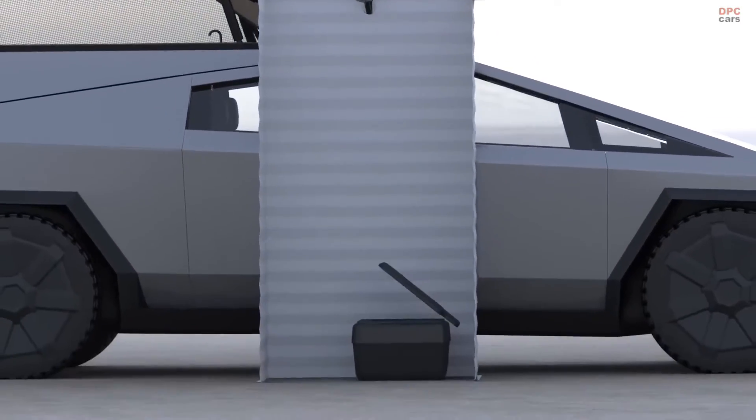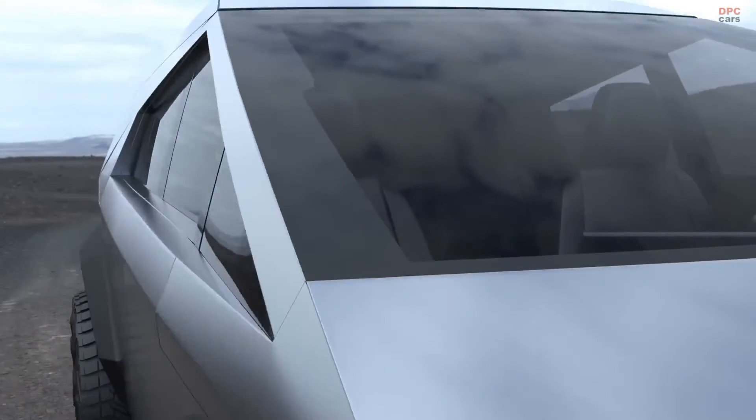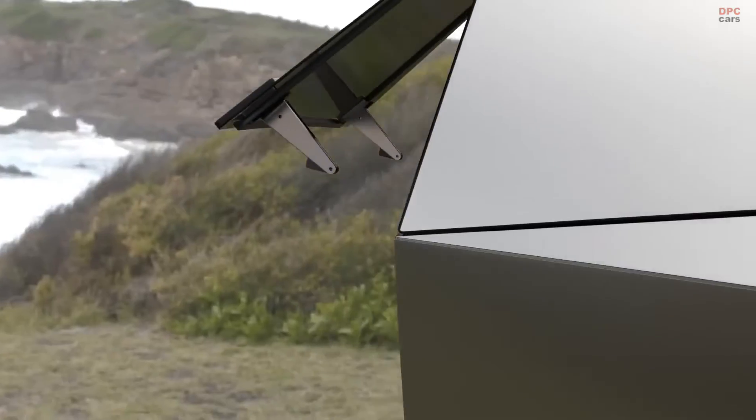Notably, there's a back rack that mounts to the Cybertruck's trailer hitch, providing storage for gear and, when opened, doubling as an outdoor kitchen with space for a sink and cooking surfaces.